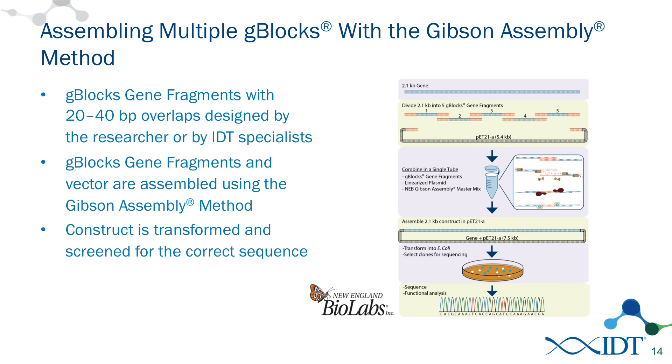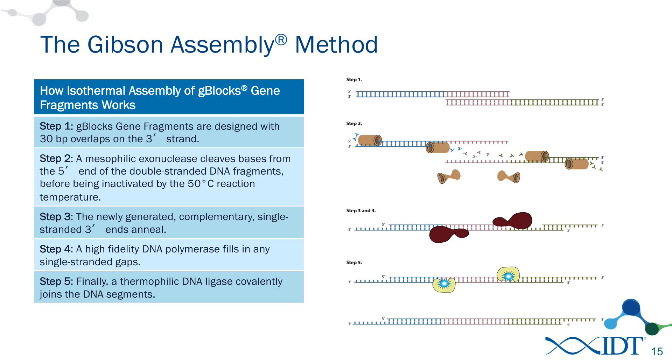Let's talk about assembly methods. When we designed the G-Blocks gene fragments, it was right around the same time that Dan Gibson was designing the Gibson Assembly method. We were able to work with scientists, including Dan Gibson, to test our G-Blocks and we ended up really liking the results of the Gibson Assembly method. Essentially what you can do is order G-Blocks with overlapping homology to other G-Blocks. These overlaps are generally 20 to 40 base pairs in length, and multiple G-Blocks can be designed to have these overlapping regions. These overlapping fragments can simply be put into a single tube containing the Gibson Assembly master mix.